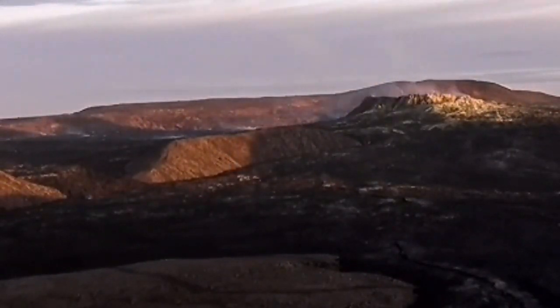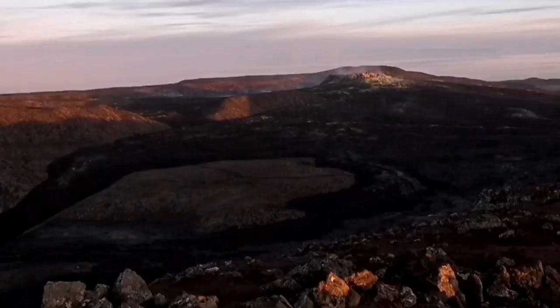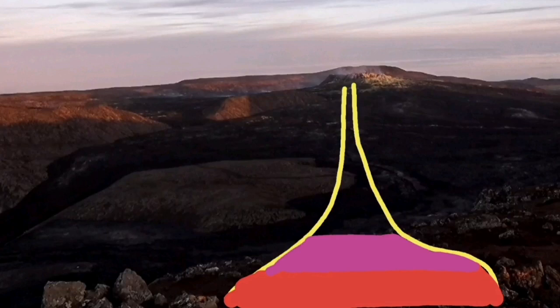This is the situation that we can actually superimpose on this volcano. I will just go for a still image. Then I will draw a magma chamber with this magma as red. Then the top of it is a little bit less dense magma.